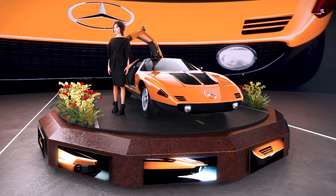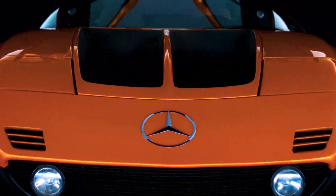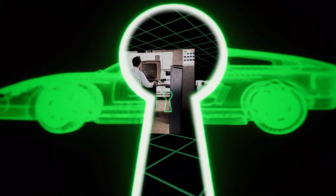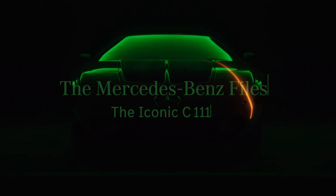Not everything was perfect. But it was perfectly positioned to advance our technologies and express our aesthetics. And still, what if the C111 was built today? What would it look like? Stay tuned for more Mercedes-Benz files.